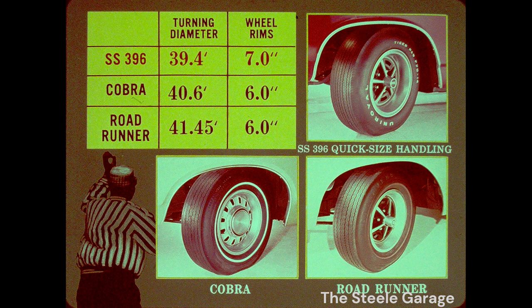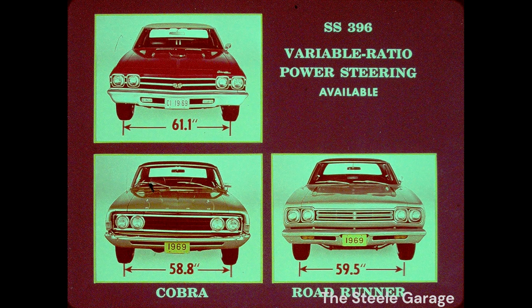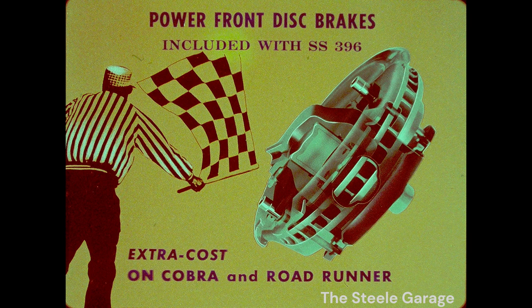Another plus: full-inch wider wheel rims on the SS 396 for better handling and greater traction. The SS 396 also grabs the road with a wider tread and leaves competition hanging on the wall with super-quick, variable-ratio power steering. Plus, the SS 396 package includes power front disc brakes — an extra cost on Cobra and Roadrunner.